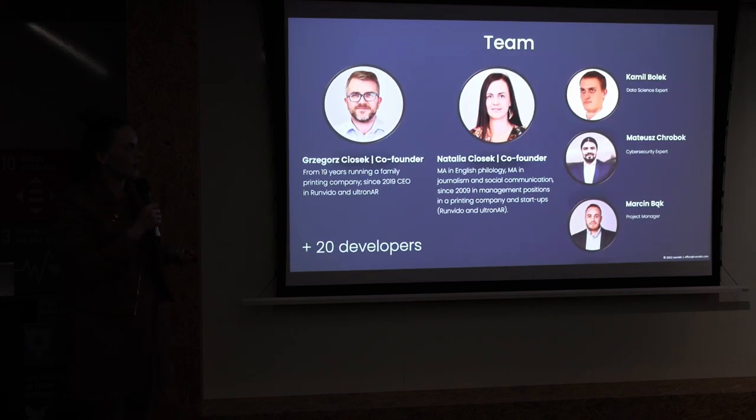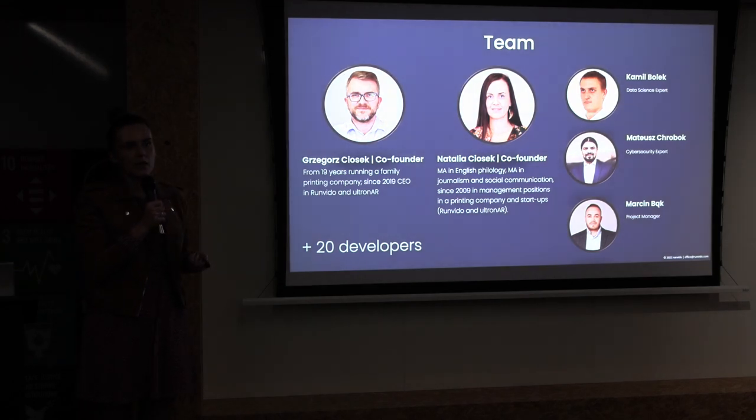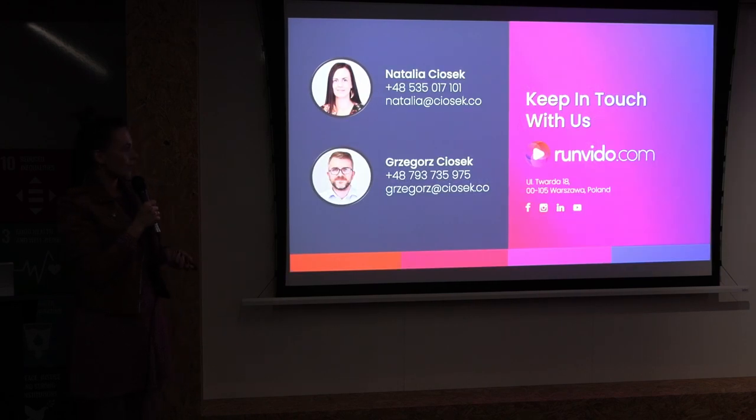This is our team. If you have any ideas about how you could use our application, you can try it yourself and contact us after the event. Thank you very much.